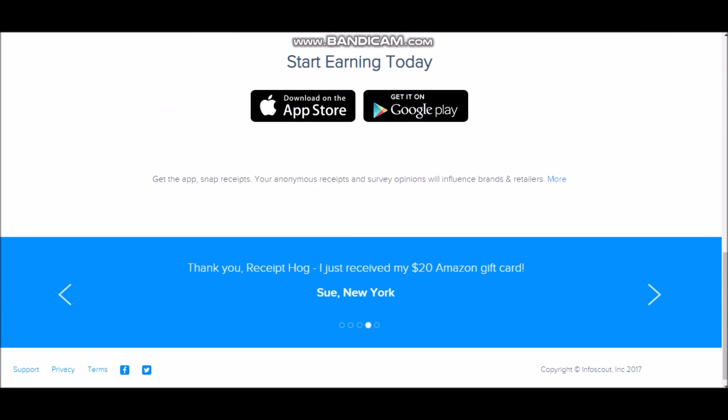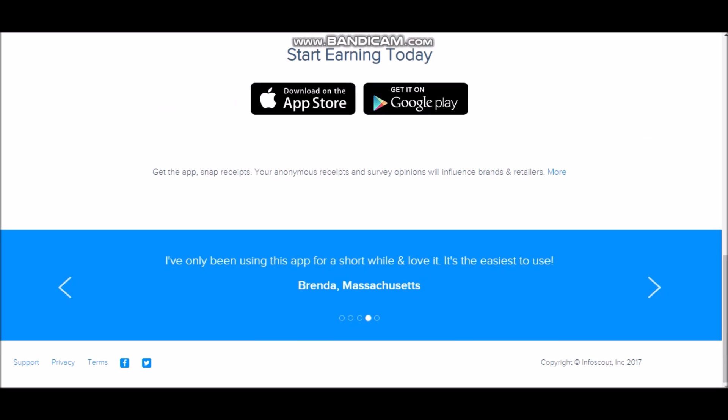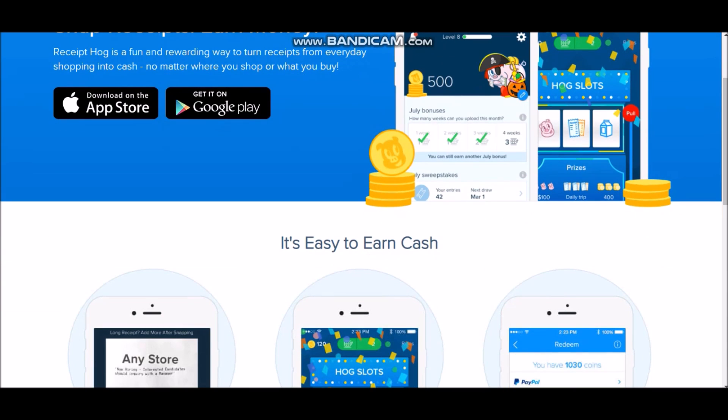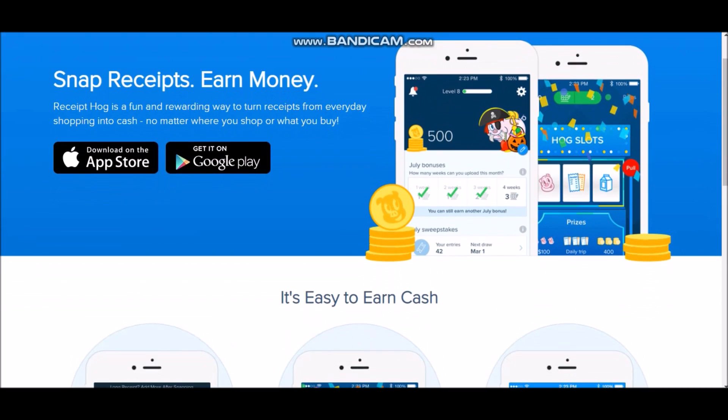Here are a couple of reviews on this app: 'I've only been using this app for a short while and love it — it's the easiest to use,' and 'Thanks for helping with my children's Christmas gifts — I love Receipt Hog.' A lot of these apps can get you Christmas presents or Valentine's Day gifts — just a little extra cash and gifts, maybe an extra $100 a month or something along those lines.